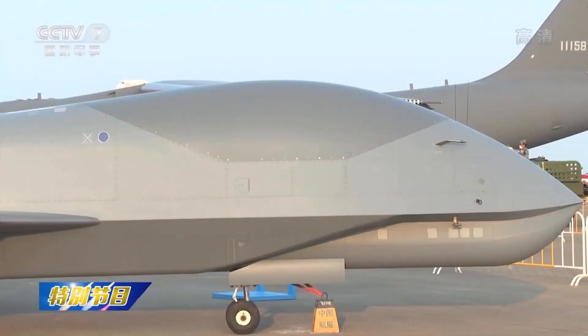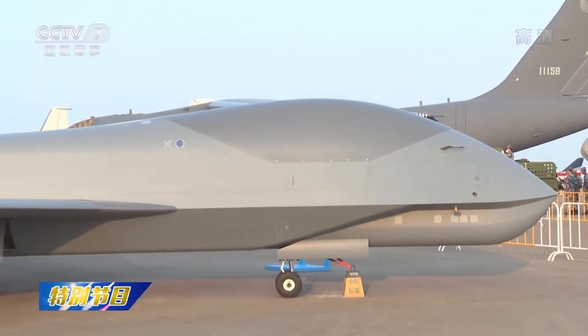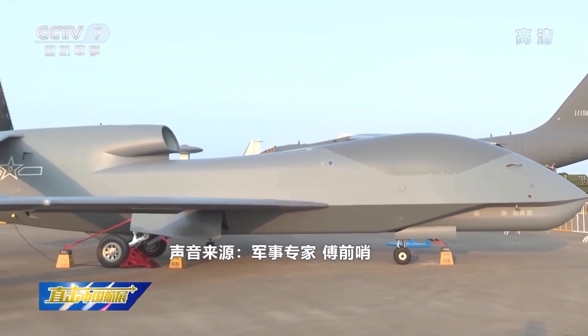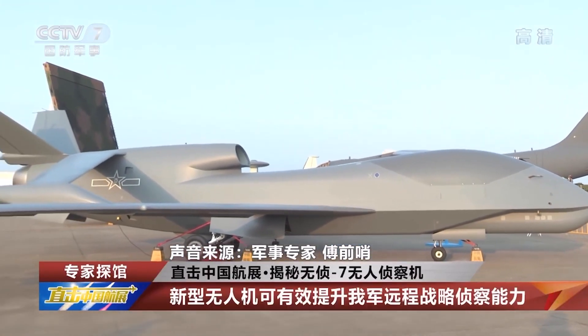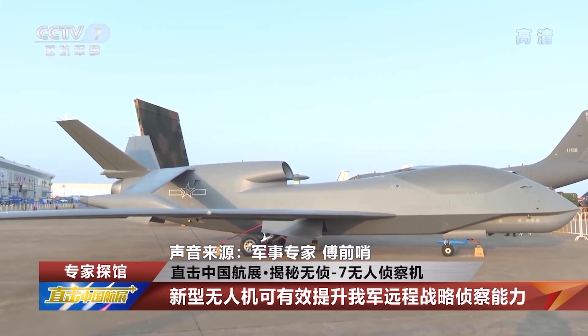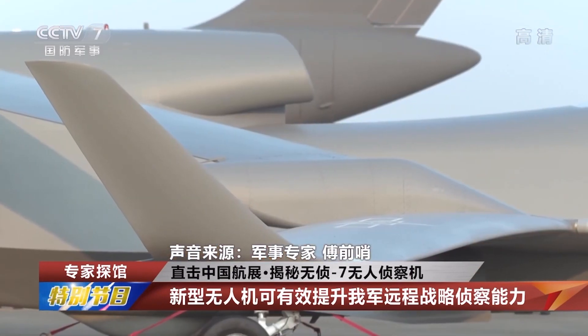WZ-7 is a strategic reconnaissance aircraft characterized by high-altitude, long-range reconnaissance. Without the corresponding information, how can you win the information war? WZ-7 is a very important platform for the construction of the military's information equipment. Its successful research and development has greatly improved China's long-range strategic reconnaissance capabilities.